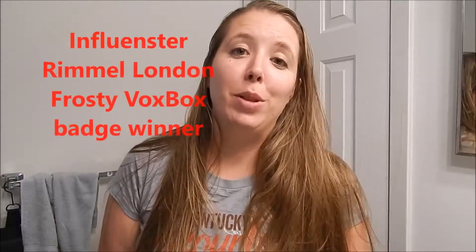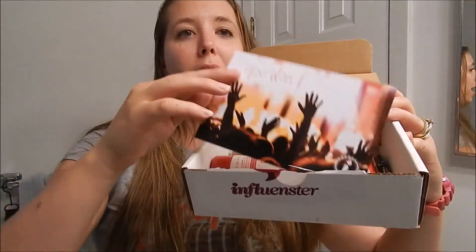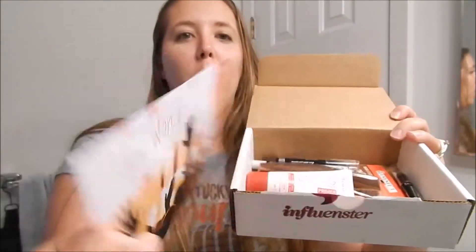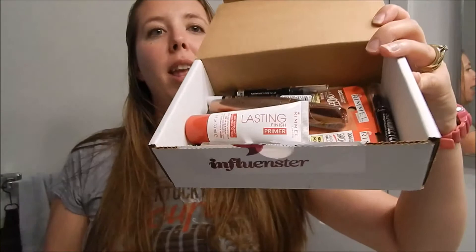Hey y'all, it's Angela and I am so excited because I got a new Influenster box in the mail. In my box I have a 'you won' card — 'winning isn't everything, except when it is' — and then these are my products.